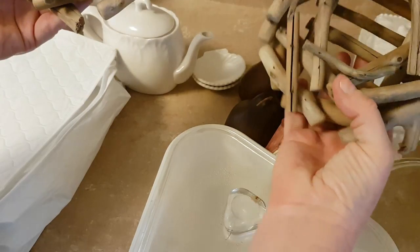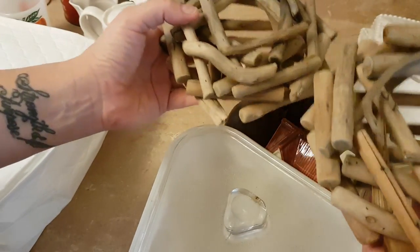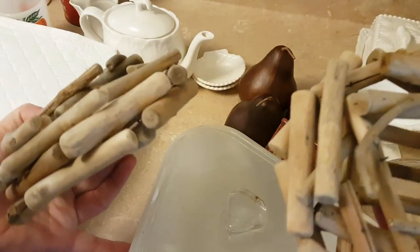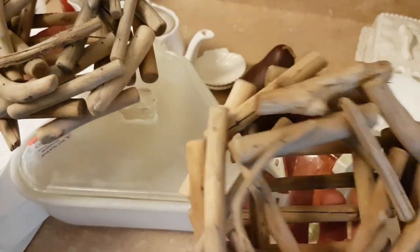These driftwood candle holders — I did get these at a yard sale for 50 cents. I thought they would look cute on the patio with a candle in them.